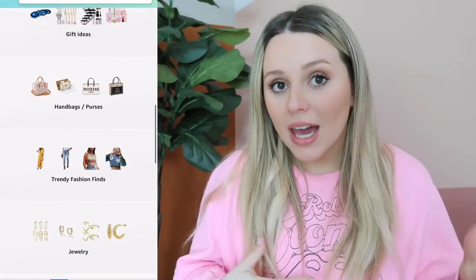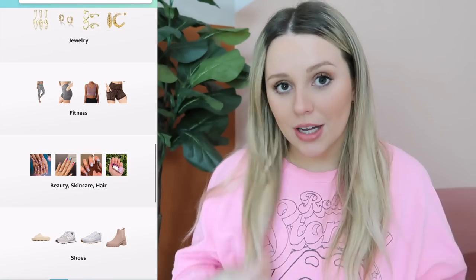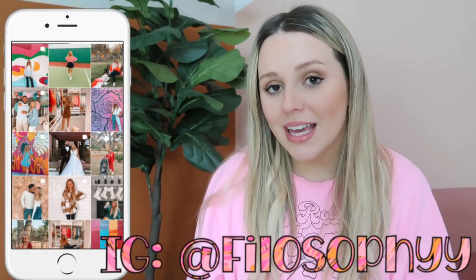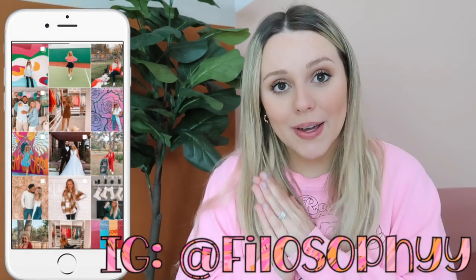Hey guys, welcome back to my channel, or welcome if you are new here! Today I have a good old Amazon finds and favorites for y'all. Everything will be linked down below and you can check out my Amazon shop — I update that daily with new categories and new stuff. It's always linked in the description. Subscribe for more Amazon content and follow me on Instagram!